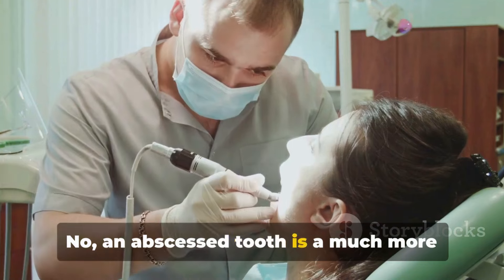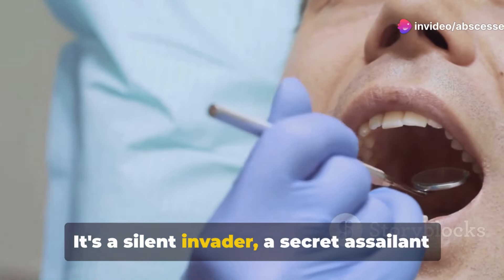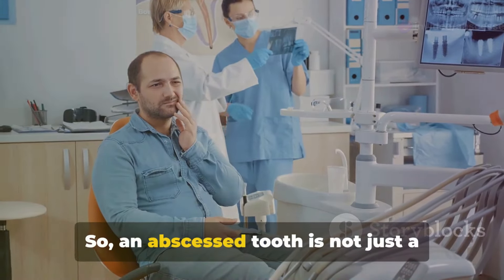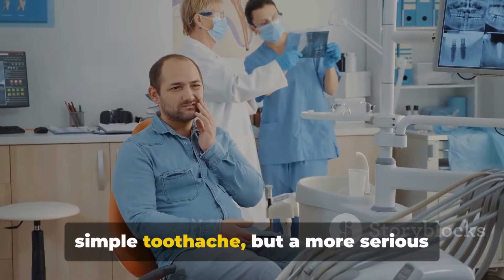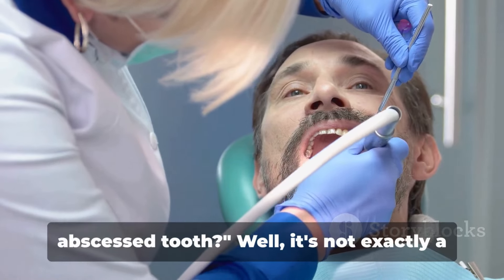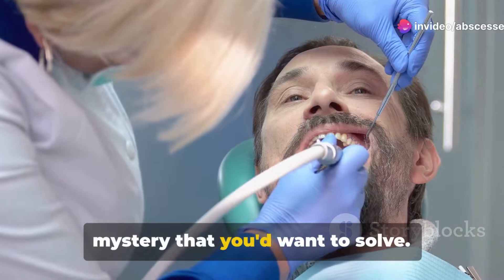An abscessed tooth is a much more serious dental condition — a silent invader, a secret assailant hiding in the shadows of our mouths. How can you tell if you have an abscessed tooth? Well, it's not exactly a mystery that you'd want to solve; however, understanding the signs and signals can be crucial.